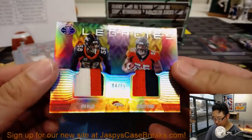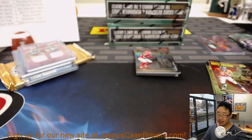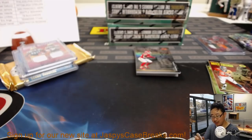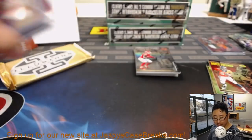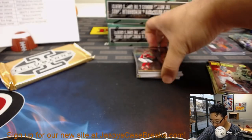Another dual relic — both the same team, Broncos, 4 out of 15. Titans favored by minus 3.5 but they're on the road — you've got to take the plus 3.5 with Buffalo, right? Nice low number dual relic for the Broncos, Josh Pruce — Oppo Joe Mojo.